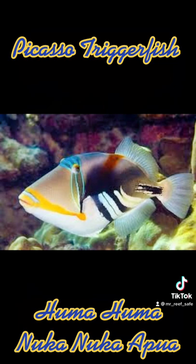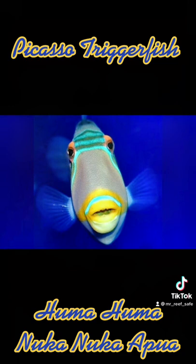Although a beautiful and easy-to-keep fish, the Picasso Trigger should only be housed in a fish-only system with other semi-aggressive, similar-sized fish.